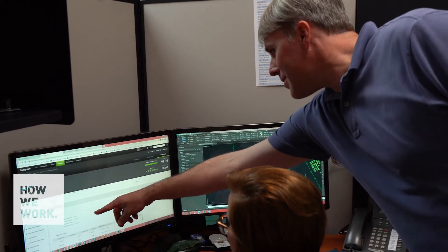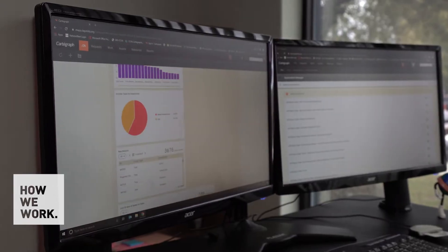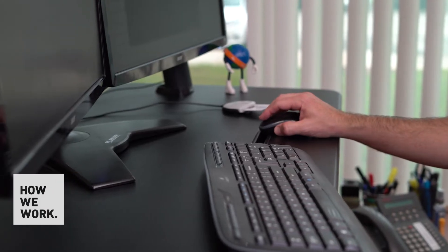Using Cartograph, we're able to bring issues to the attention of management a lot sooner. It has allowed us to be more efficient, saving time with not only our hydrant inspections but also our gravity main inspections, our manhole inspections, and our lift station inspections.